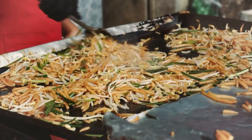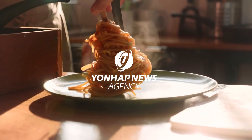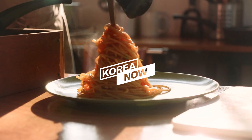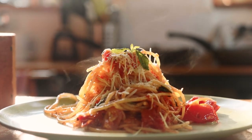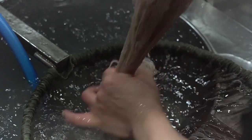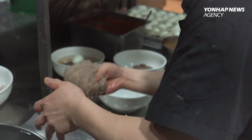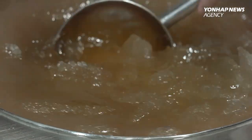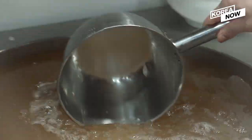There are countless noodle dishes around the world, but which one is your favorite? Surprisingly, in Korea, these cold noodles are extremely popular. All types of cold noodles are called naengmyeon in Korean. Naengmyeon is a traditional Korean dish with chewy noodles and icy cold broth.